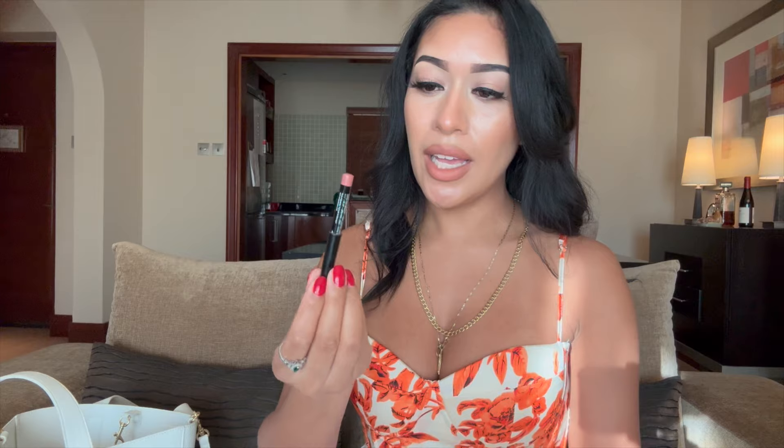I absolutely adore this chapstick — it's my favorite chapstick ever. And then I just have a lip liner. It's called Nude Truffle and that one's brown pigmented. And then I have another lip liner in here — this one's more natural. It's called Natural by NYX. They're both from NYX.